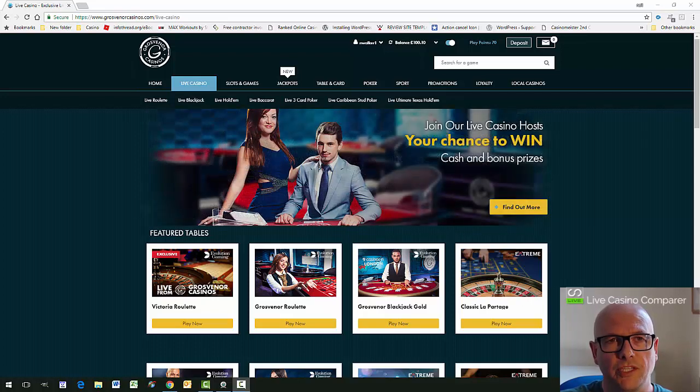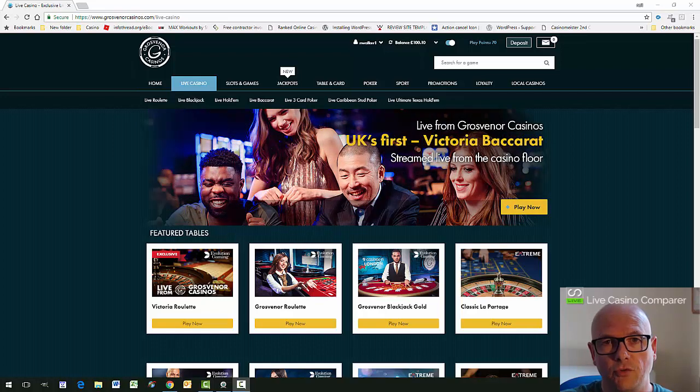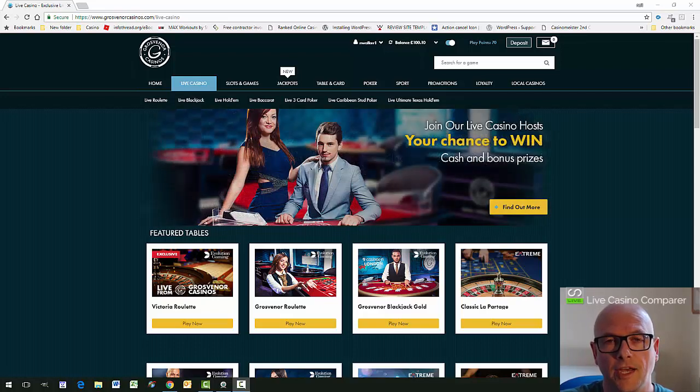What's really great about Grosvenor Casino, apart from their land-based presence, is the fact that they stream a couple of those tables online. They have a Dual Play Roulette and a Dual Play Baccarat table, both streamed out of the Victoria Casino in London.